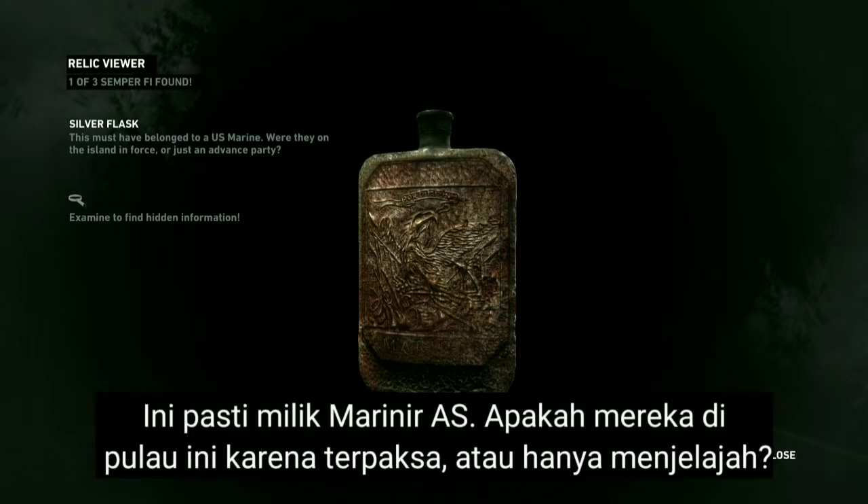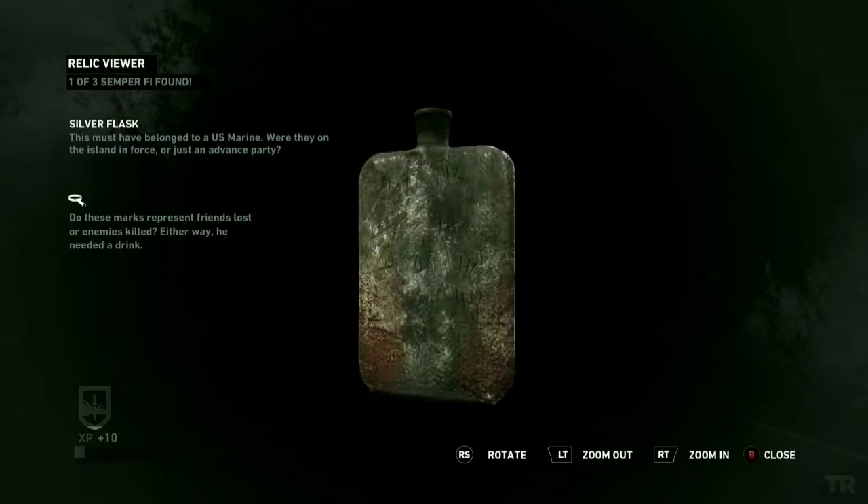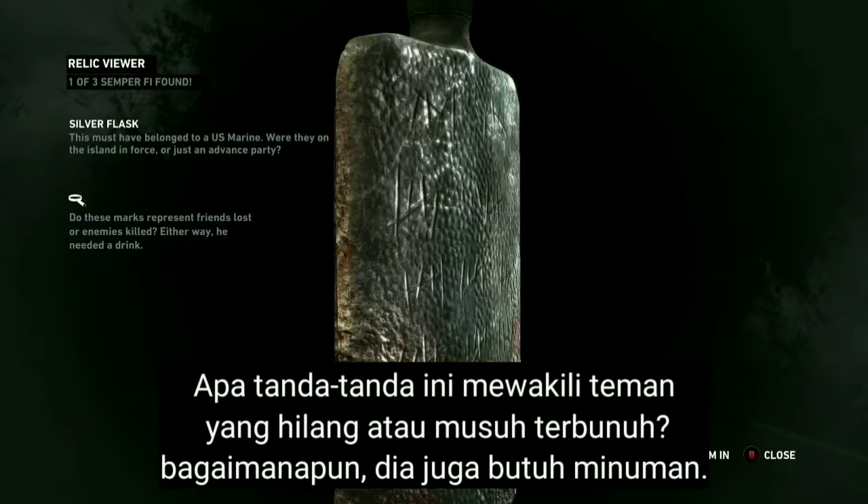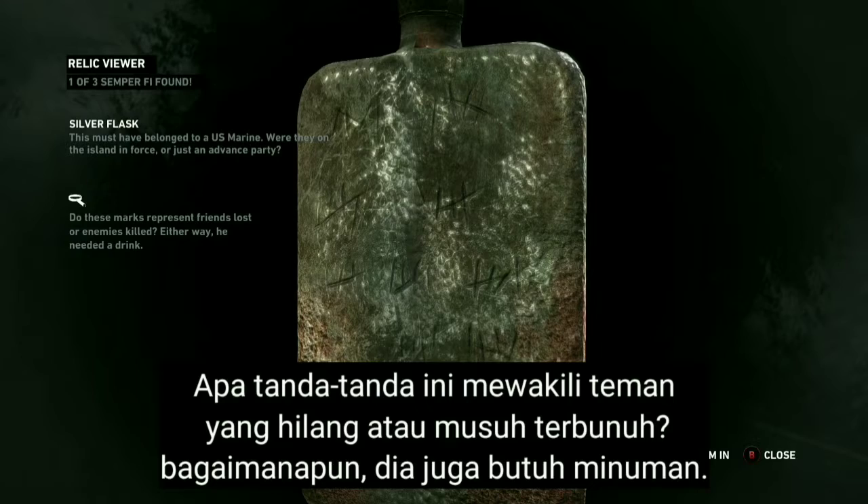This must have belonged to a US Marine. Were they on the island in force, or just an advance party? Do these marks represent friends lost or enemies killed? Either way, he needed a drink.